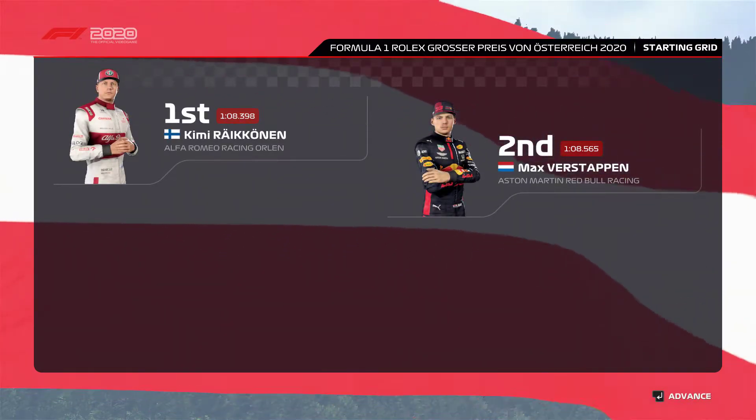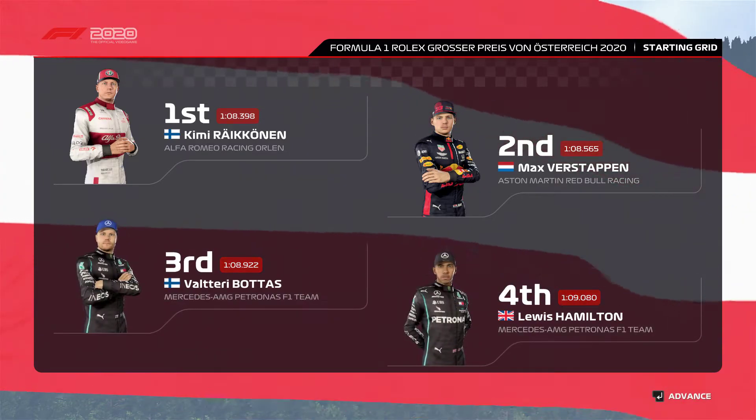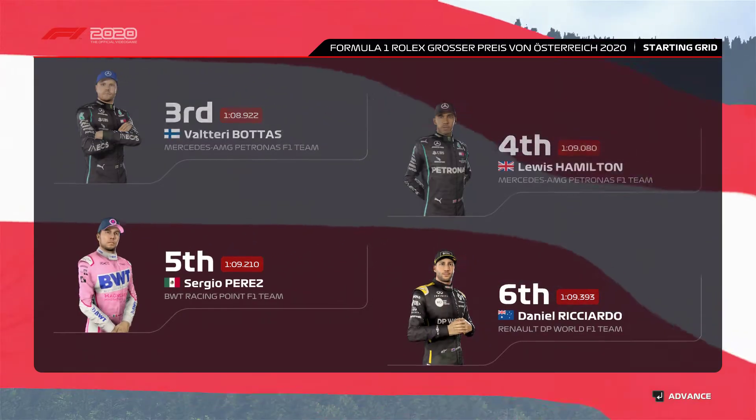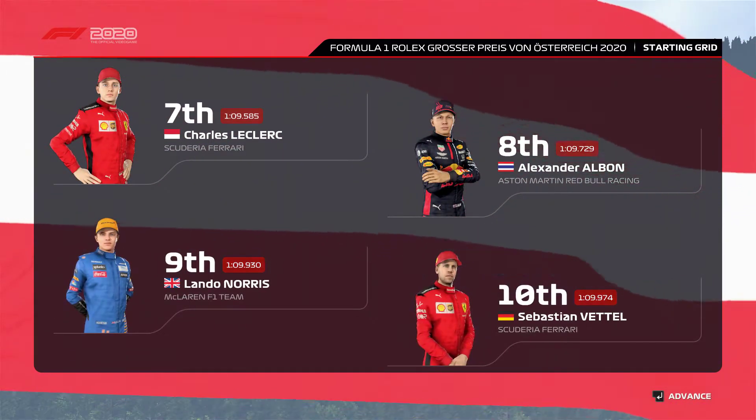With the race minutes away from starting, here's what today's grid rundown looks like. Kimi Raikkonen's perfect lap yesterday sees him start from pole position and Max Verstappen lines up alongside. Looking down the rest of the grid, we have Bottas, Hamilton, Sergio Perez and Ricciardo, Leclerc, Albon, Norris and Sebastian Vettel.